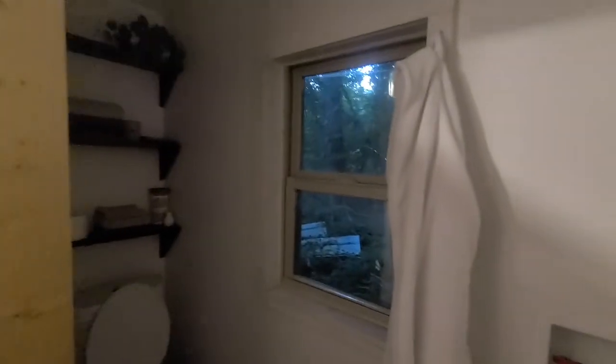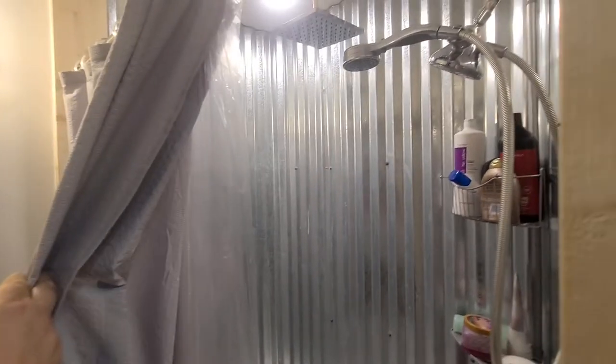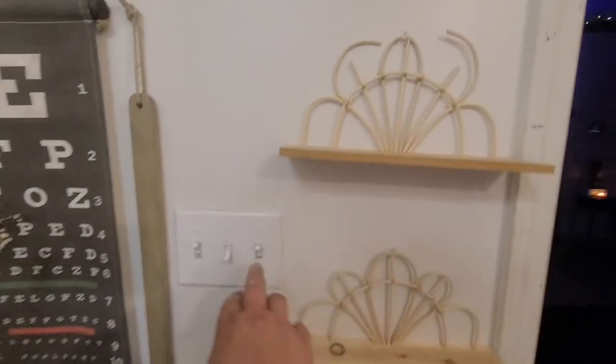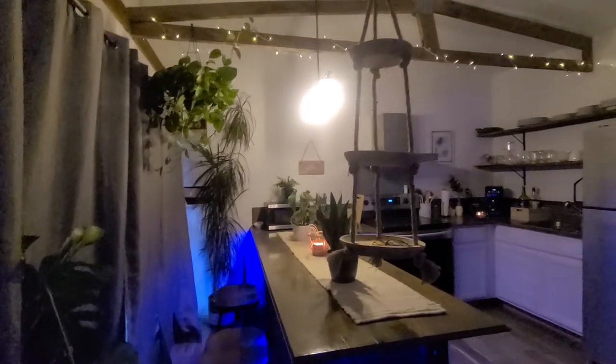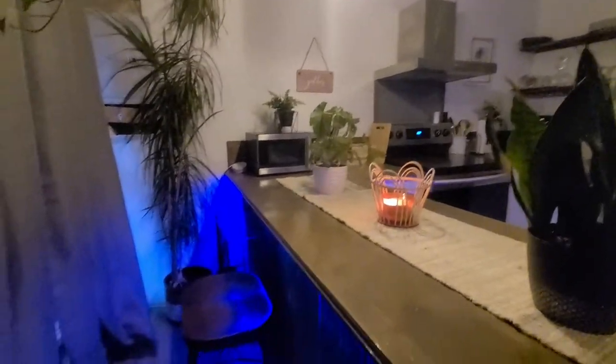We'll start with her bathroom tour. There's a little stackable washer and dryer hookup, and some rock work. There's a little natural light — well, too dark outside now for the natural light.